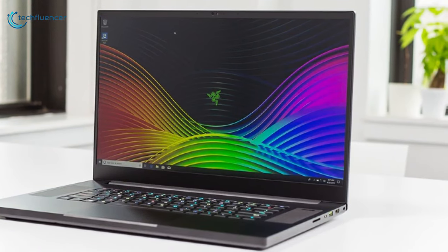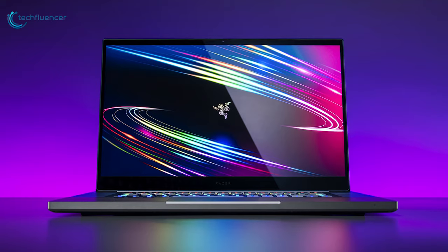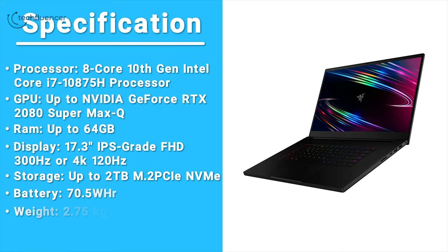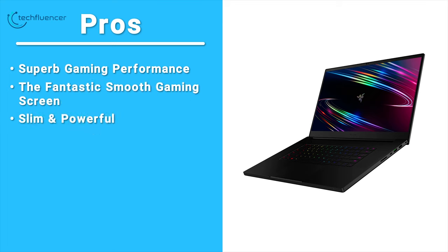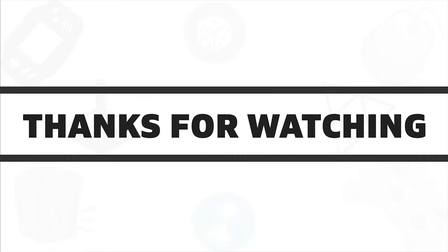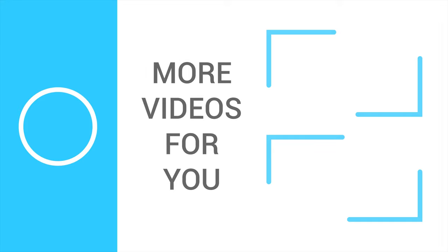Overall, if you are looking for an elegant laptop that can seamlessly switch from work to play, the Razer Blade Pro 17 is a fantastic choice for you. So that's all about the 5 best 300Hz gaming laptops. If you liked this video, give it a thumbs up, share it with your friends, and comment below to let us know your thoughts. Subscribe to our channel if you want to see more videos like this.